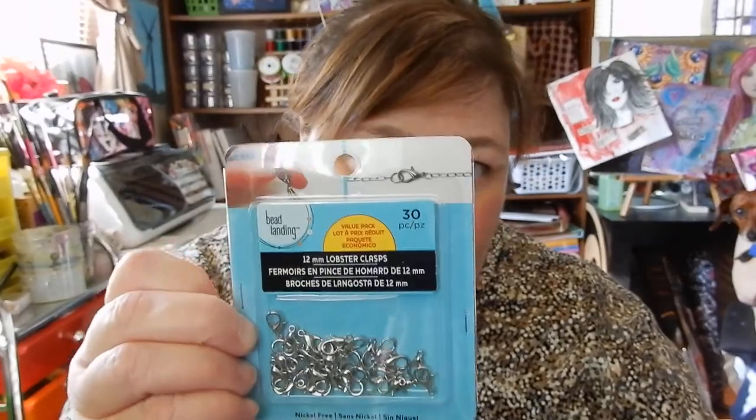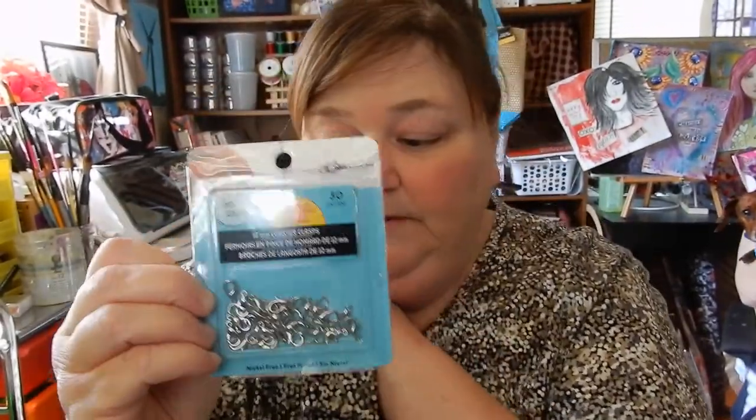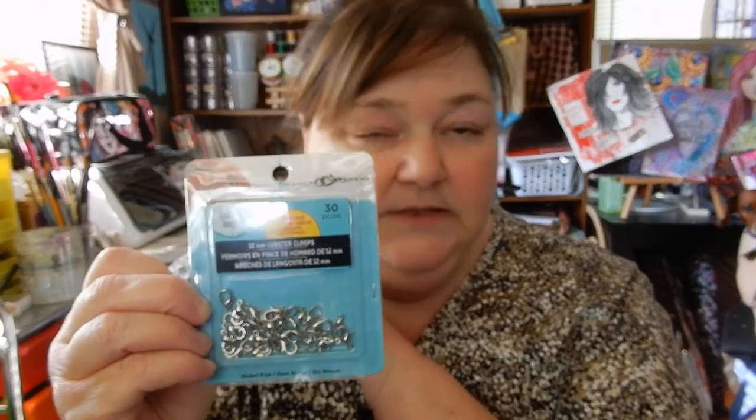We also got lobster clasps for a DIY. If things work out, we'll probably get more online because you can find them cheaper in larger quantities. They weren't much, but 30 pieces seems like a small amount for the price. We also picked up a teeny tiny little frying pan from Dollar Tree — it was called an egg fryer, just for one egg, a muffin, or a bagel to warm up and get a little brown.